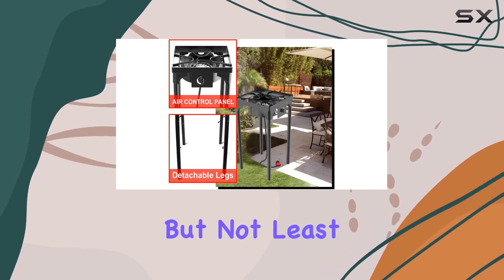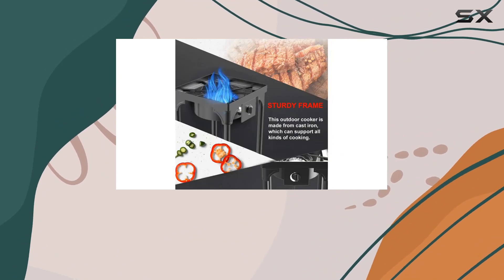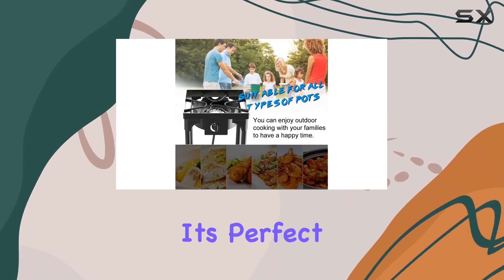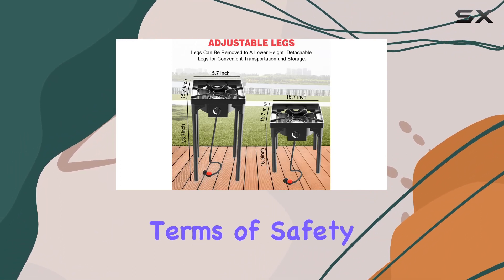Last but not least, we have the RQ62 Large Countertop Style 2 Burner Stove. With a sleek tempered mirror glass surface and a knob control panel, this model is both functional and stylish. It's perfect for outdoor teppanyaki or brewing sessions, offering 18.7 pounds of portable cooking convenience.